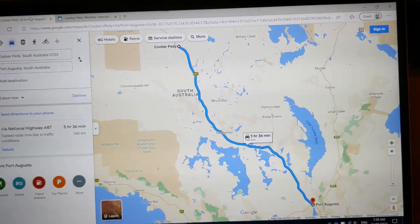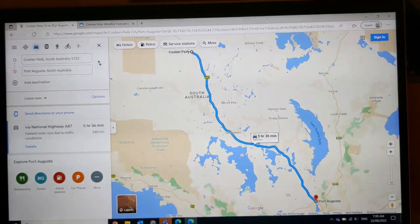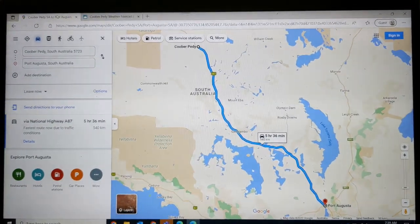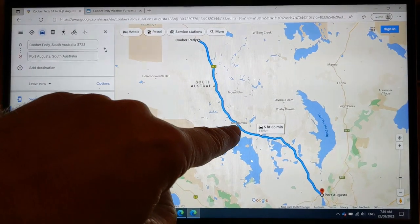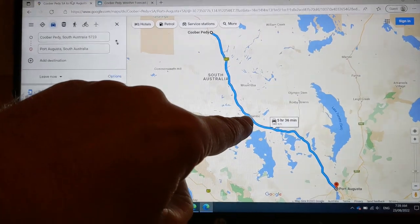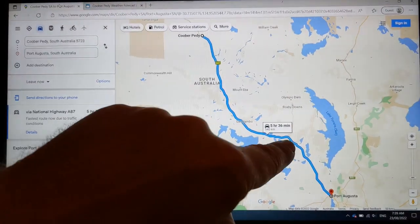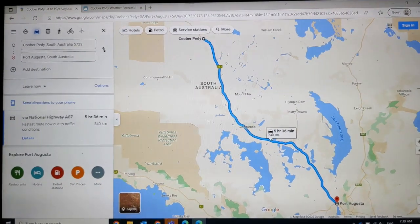A bit of a tricky situation leaving the outback today. We're at Coober Pedy and want to get all the way to Port Augusta, which is about 540km, so we have to charge along the way. The halfway charge point at Glendamo — the three-phase is not working there — so we have to go on to a place called Woomera, which is about 375km. Getting from Coober Pedy to Woomera in one go would be okay, no problem at all.